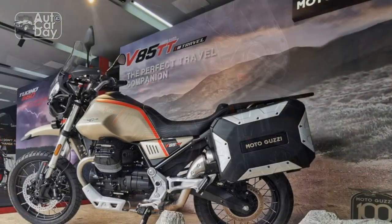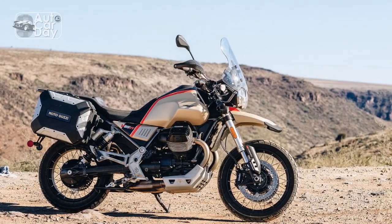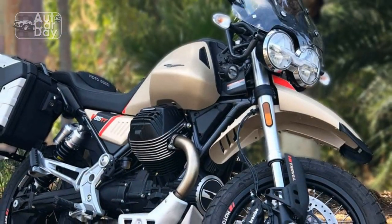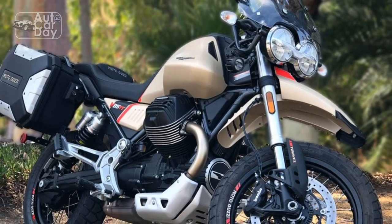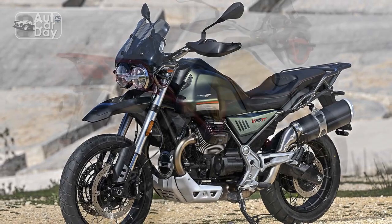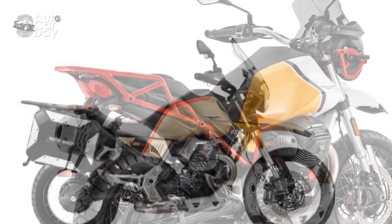4. Heavier weight: The V85TT's weight might be a concern for riders who prioritize nimble and lightweight handling, especially when riding in challenging off-road conditions. 5. Technology gap: While the V85TT incorporates modern technology, it might not offer the same level of advanced electronics and connectivity options as some of its competitors in the adventure touring segment. 6. Price point: The V85TT might be priced at a premium compared to some other adventure touring motorcycles, which could impact its accessibility to a broader range of riders.